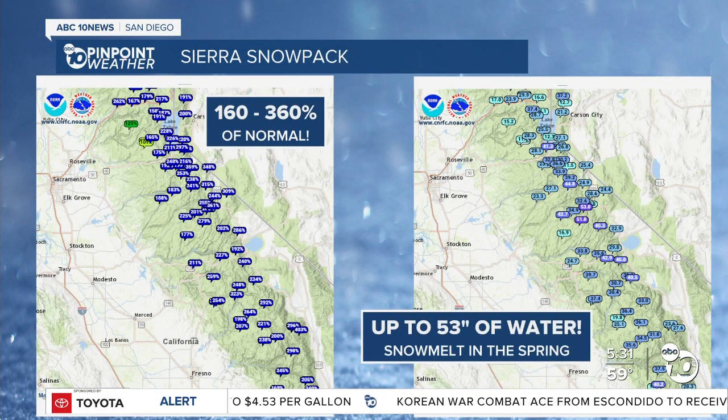Snowpack in the mountains is the most important type of precipitation to get and the most helpful for the drought, because it melts slowly in the spring, which is much more manageable than this heavy rain that we're getting — and we're not able to capture all of it.